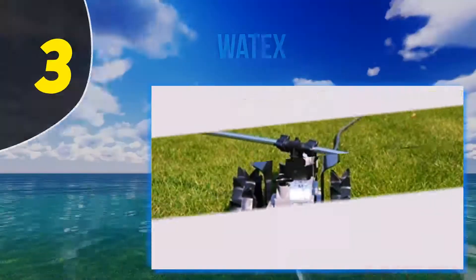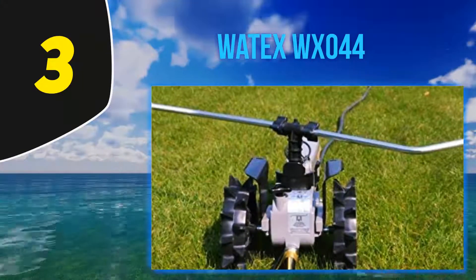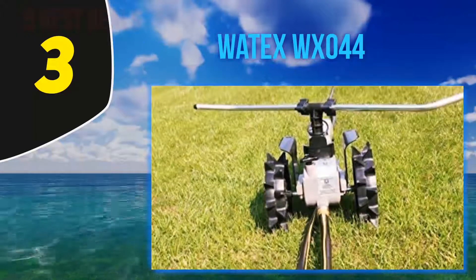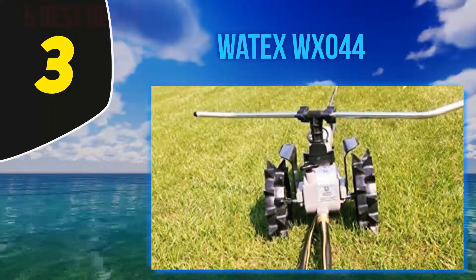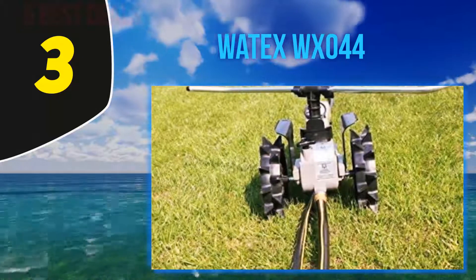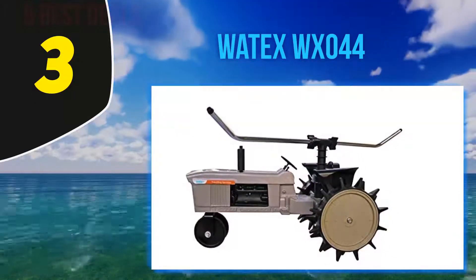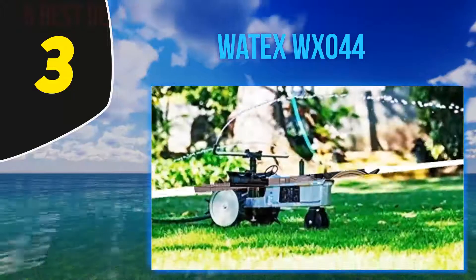At number 3: the Waytex WX044. The Waytex Traveling Sprinkler is rated best-selling by Esvid, and this new model is designed with a durable construction, making it great for larger areas. The self-propelled sprinkler will allow you to cover more surface area than a fixed sprinkler and delivers superior water distribution. The automatic shut-off feature means you don't need to worry about remembering when to stop the sprinkler during your busy routine.